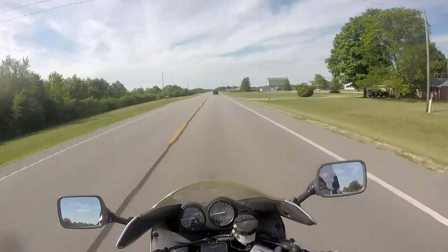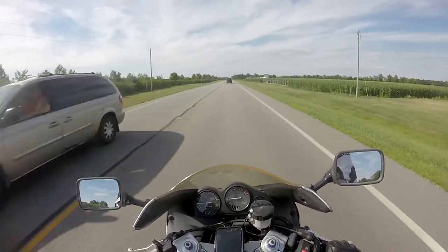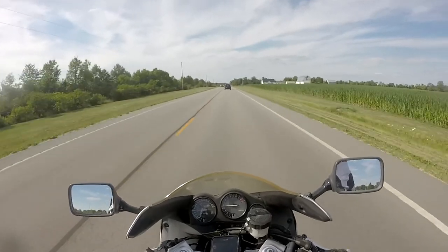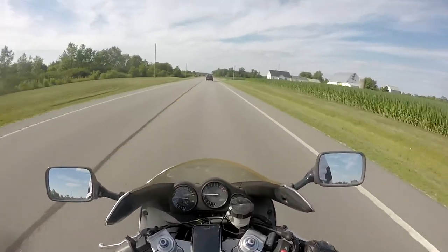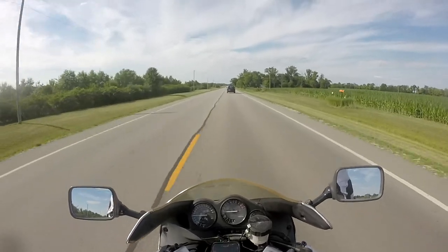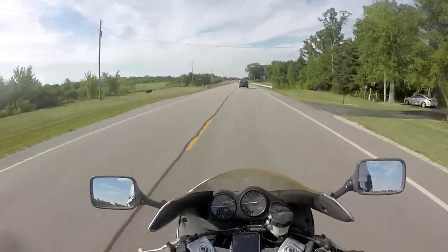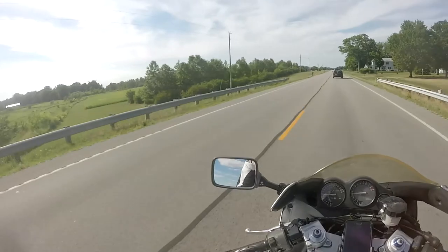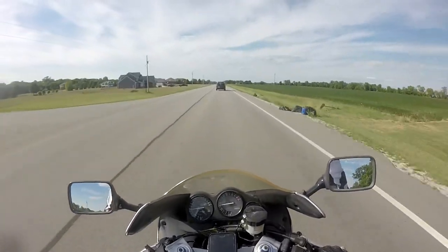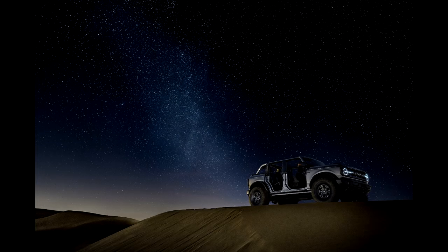It comes with a 2.3 turbo four-cylinder, and you can get the 2.7 turbo — EcoBoost — all the way up to I think 410 foot-pounds of torque, which is going to be awesome in that little package. It is super sick, I want one bad. I know I'm not even a Ford guy, but I'd love to have that Bronco.